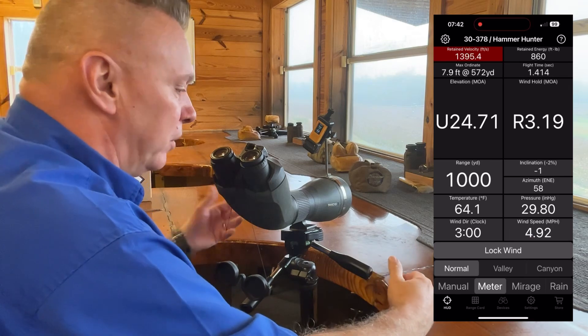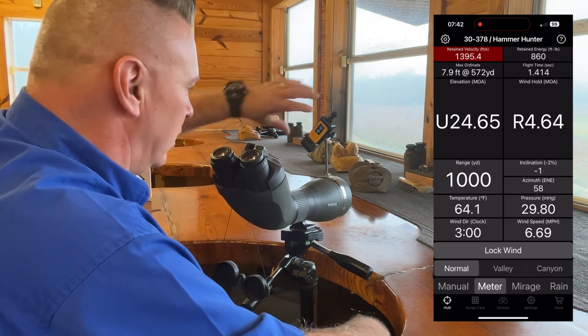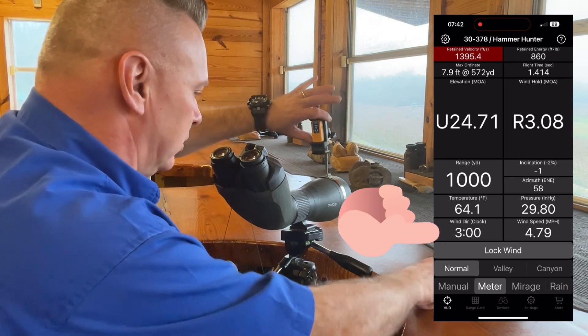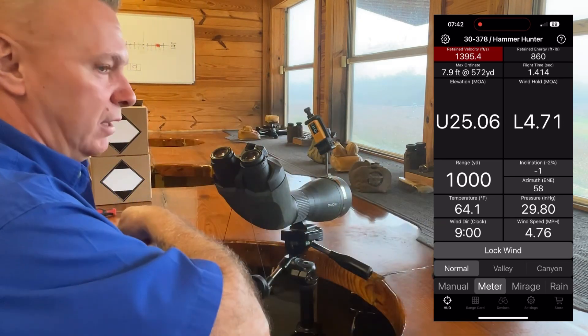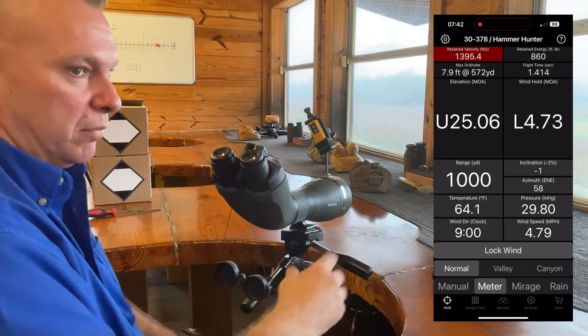So I'm going to push right, 3.19. Now the rain just picked up at an angle, and you can see the wind speed change. And we switch it over, you'll notice it automatically changes to a 9 o'clock wind from a 3 o'clock wind. So all this information is driven and sent to the phone automatically.